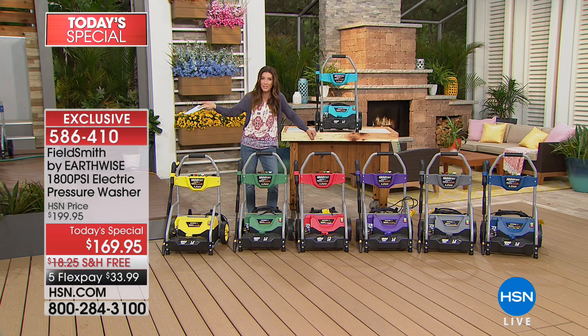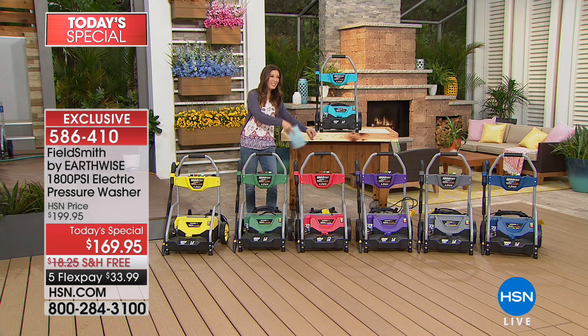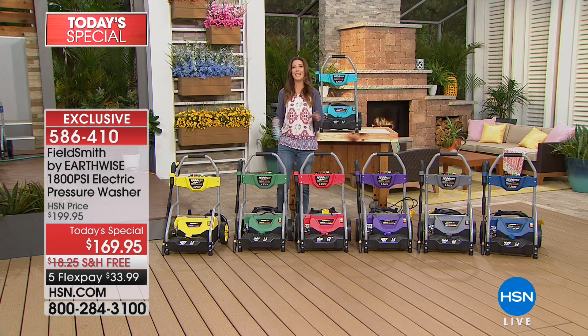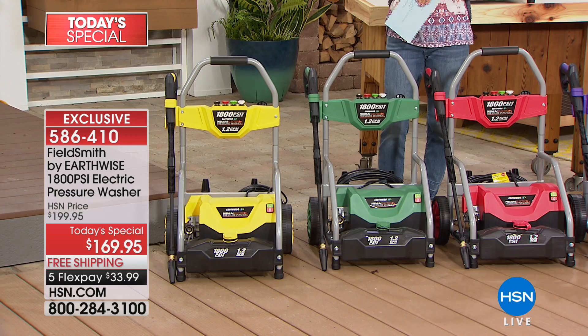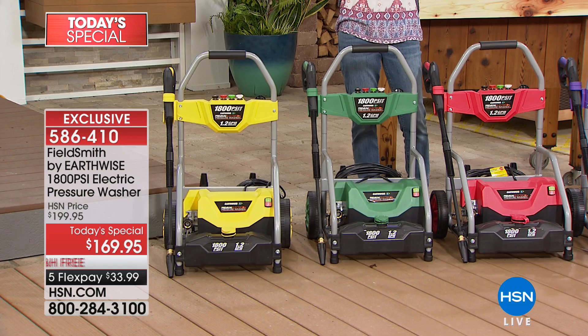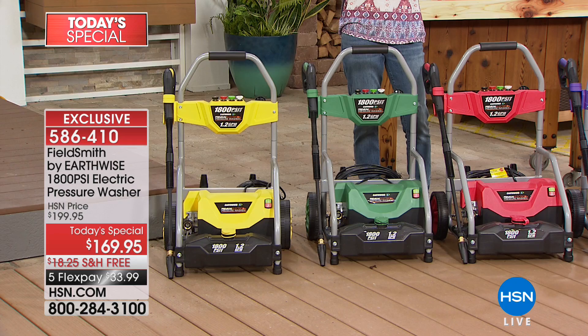Use it a few times and you're doing your own car washes, cleaning your boat, cleaning off the bike tires after a muddy ride. It's great for the whole family. Today you're getting our best value — today's special. This will be our best value we offer this year on a pressure washer. We took care of the shipping and handling, and we're giving you five flexible payments to space out your payments over the next five months.